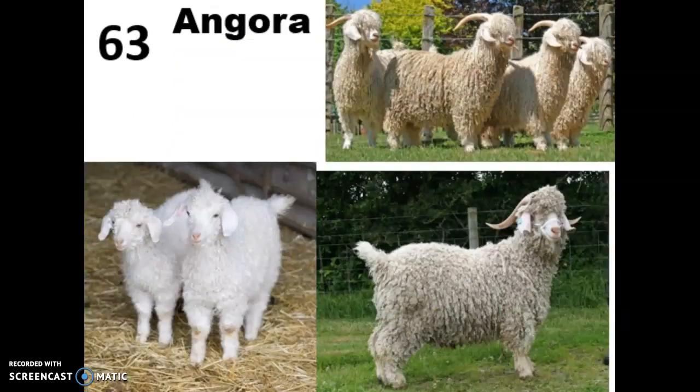Our next goat is the Angora, which comes from Turkey. They're an ivory color with pink skin which you can see at their noses. They have long curly hair, upright tails, and long floppy ears that point forward, so they kind of scoop towards the front of their body. They all have horns that curve out to the sides when long, and they are a fiber breed — actually the most efficient fiber producer of any species we raise for fiber, and their fiber is referred to as mohair.